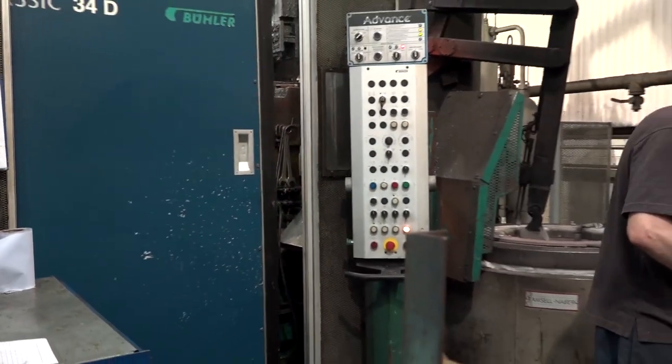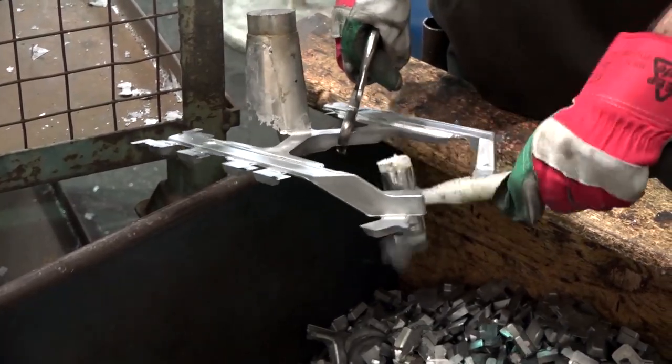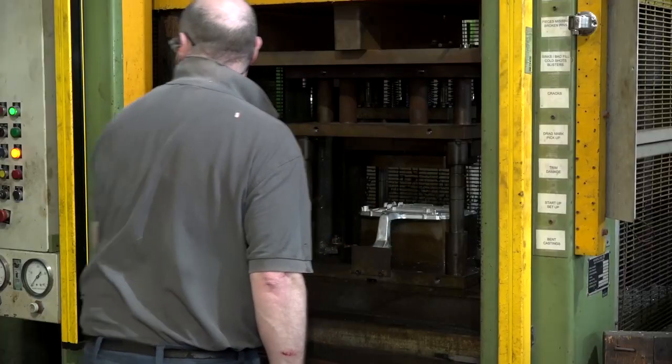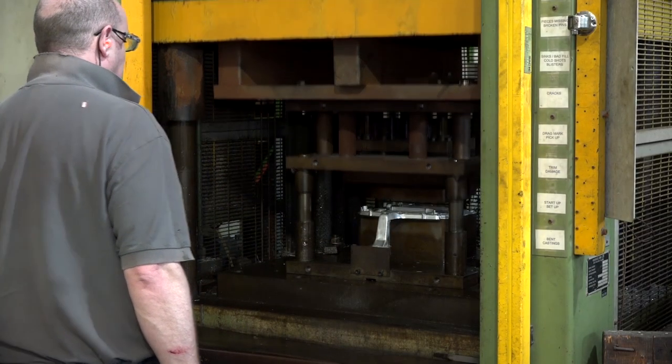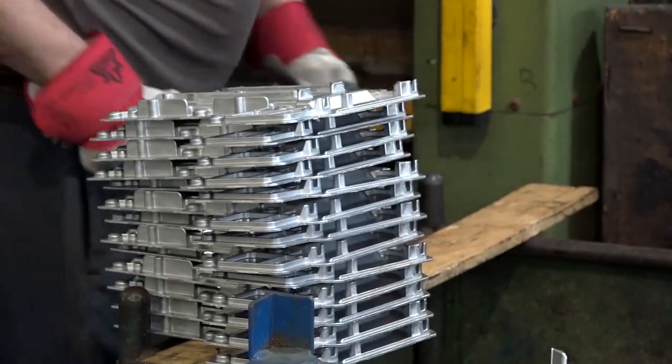So often with investment in software there are restrictions in how you can get the best out of it and where you can utilise its benefits within the company. That's not the case with FactoryWiz from CNC Applications, and in fact it's very evident from talking to Phil today that this is just the start of the improvements.